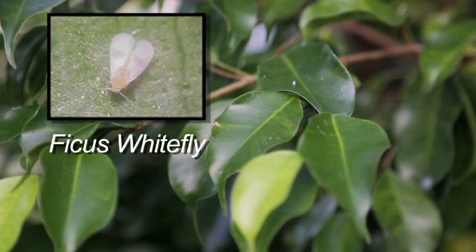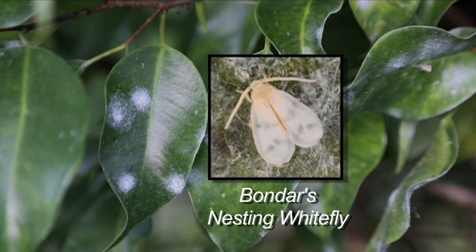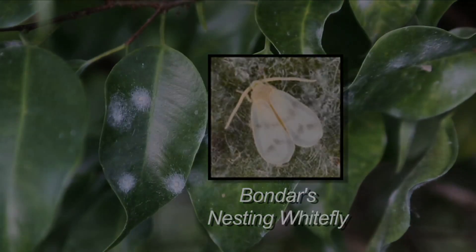One is the ficus white fly and it's been around for several years and causes defoliation of ficus plants. Another one is the rugose spiraling white fly — you don't really see that on ficus too much, but it attacks a lot of other plants like coconut palms, gumbo limbos and a whole bunch of other plants. And then there's a third one called the Bondar's nesting white fly. Those three are probably our most problematic ones right now.